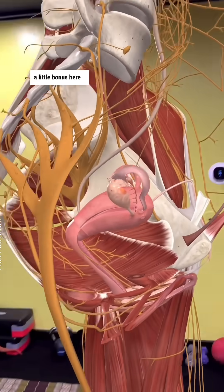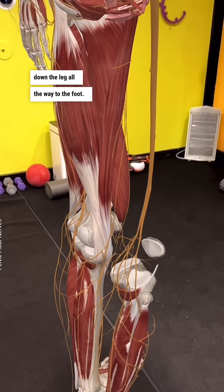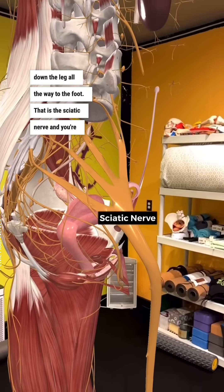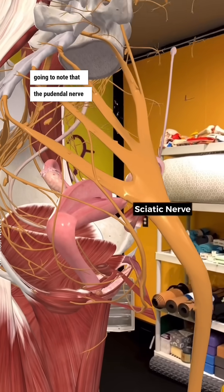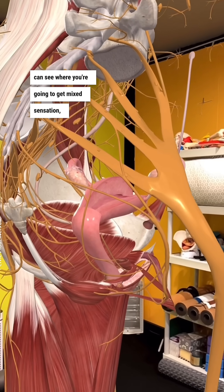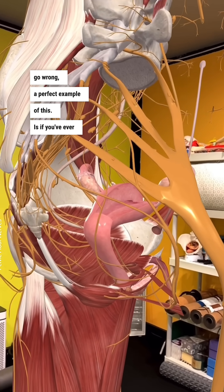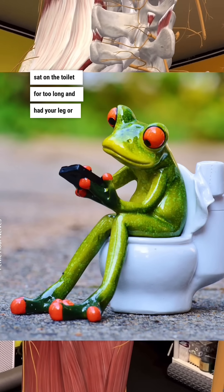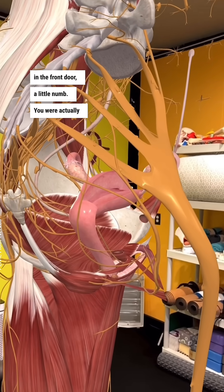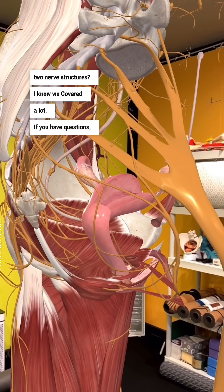A little bonus: this big nerve that you see running down the leg all the way to the foot is the sciatic nerve. The pudendal nerve is actually part of this, and you can see where you're going to get mixed sensation sometimes when things go wrong. A perfect example: if you've ever sat on the toilet for too long and had your leg or maybe your genitals go a little numb, you were actually compressing these two nerve structures.